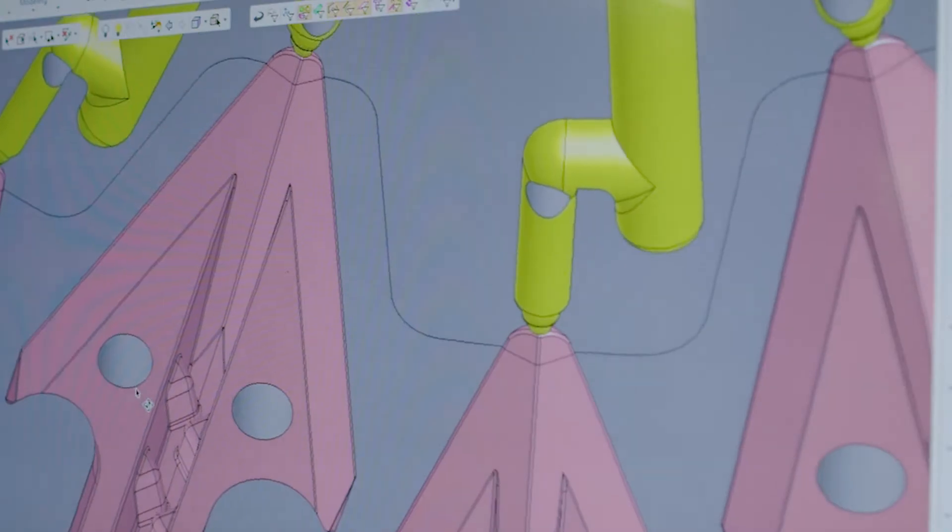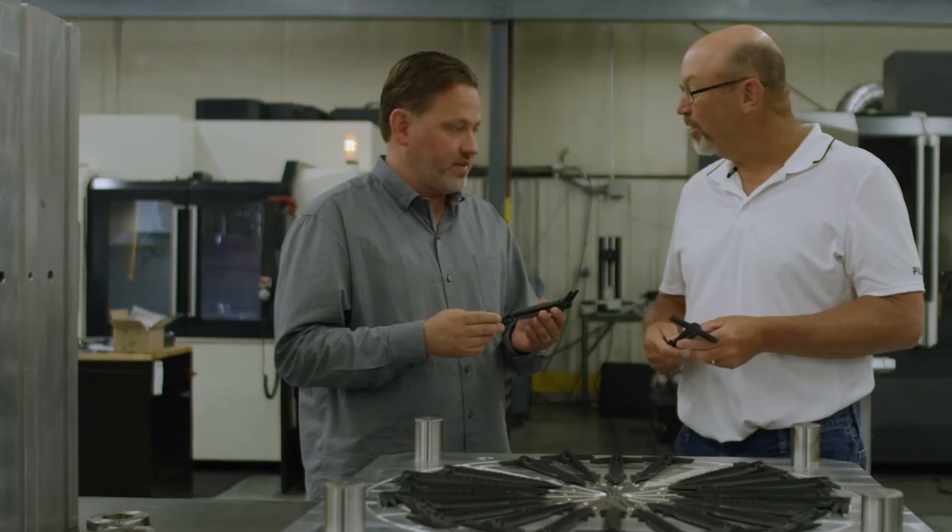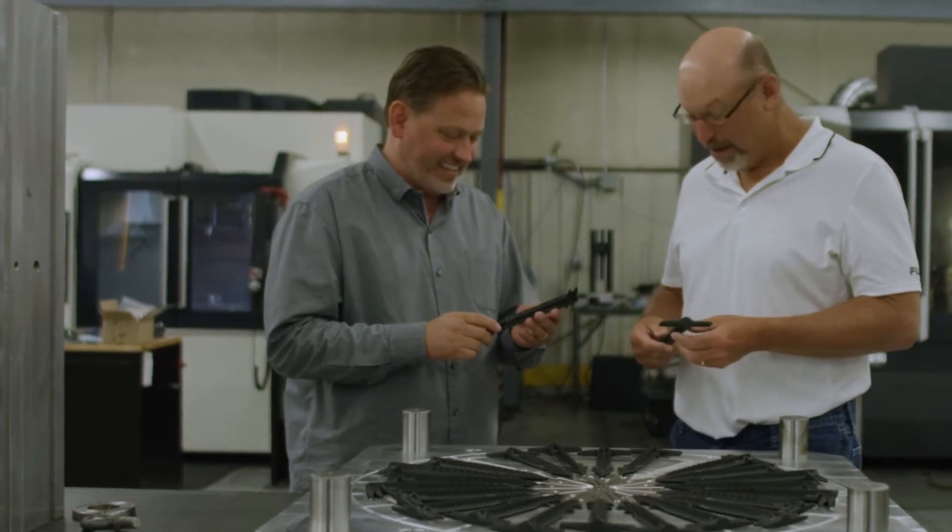The tech support of Symmetron — in all seriousness — we have not used them much because we don't run into many issues, but when we do have issues, to be able to have them log on to our system, they'll do their due diligence to make sure it gets fixed. I've had nothing but good things to say about the tech support team.